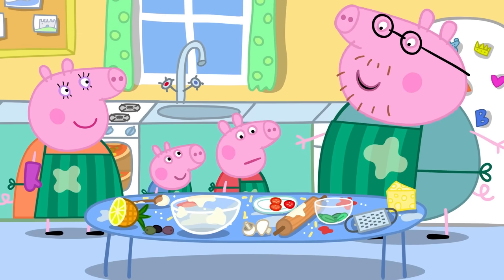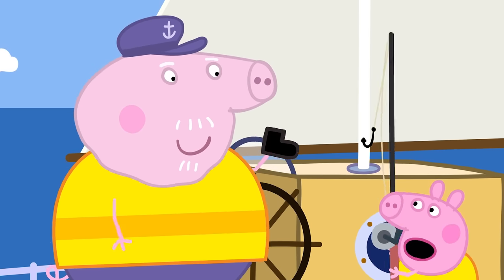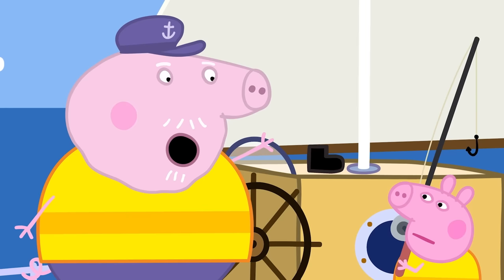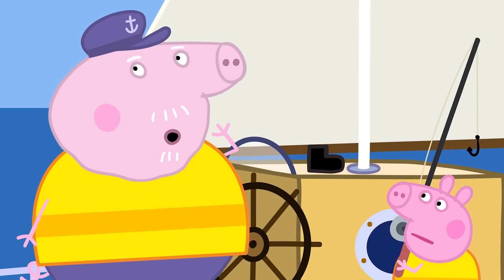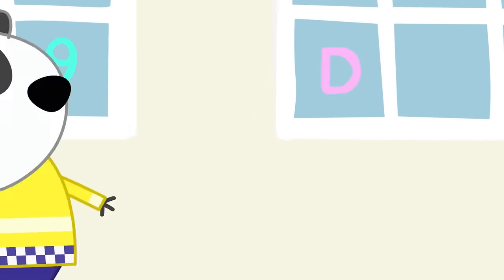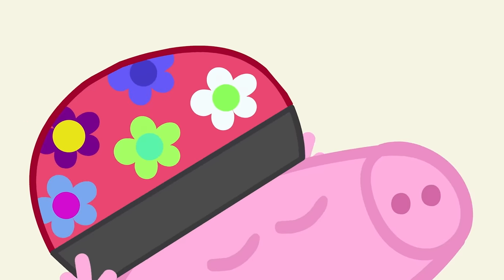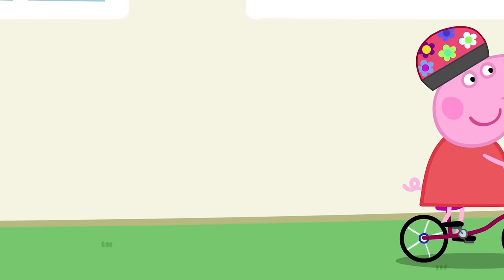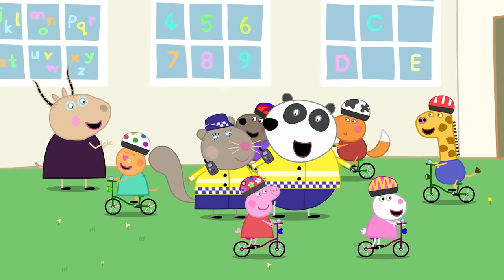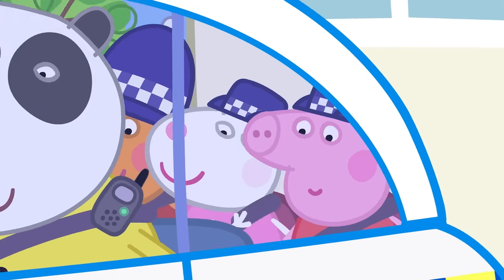Remember, only grown-ups should take things out of the oven. What should we wear when we ride on a boat? Yes, a life jacket! And what should we wear on our heads when riding a bike? Well done — a helmet to protect our heads! You've just learned about some of the different ways we can stay safe and some of the safety clothes that we might wear to protect us.